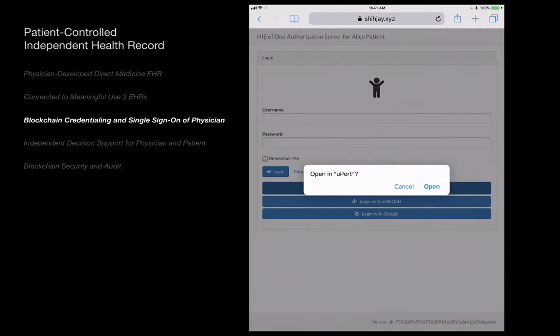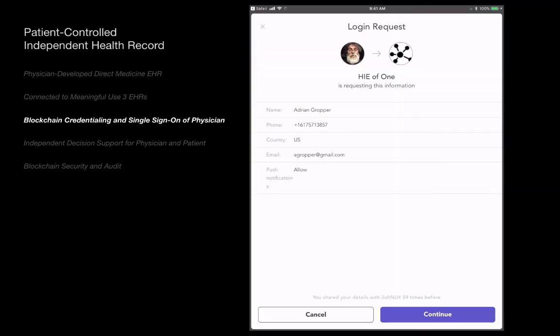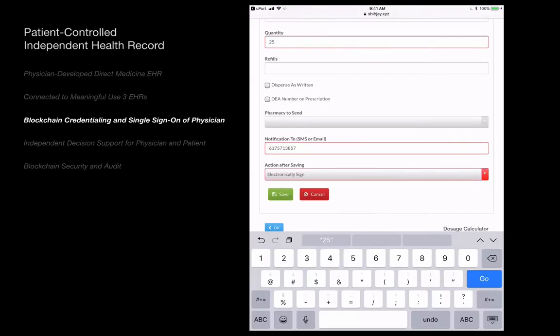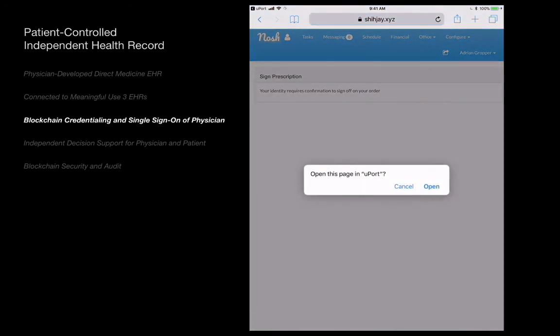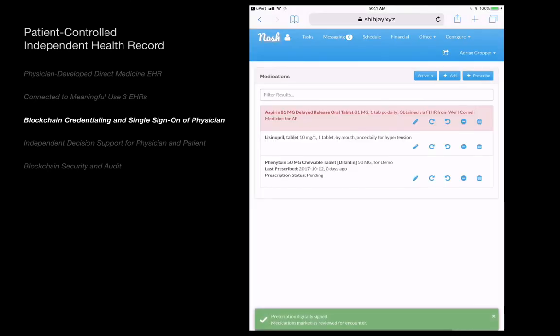A doctor with credentials on the blockchain can use their mobile device to sign in to Alice's health record — no password is needed. The doctor writes the prescription order or referral directly in Alice's independent health record, or using the EHR of the doctor's practice. The doctor signs the prescription with a fingerprint linked to their blockchain credentials, creating an auditable legal record.